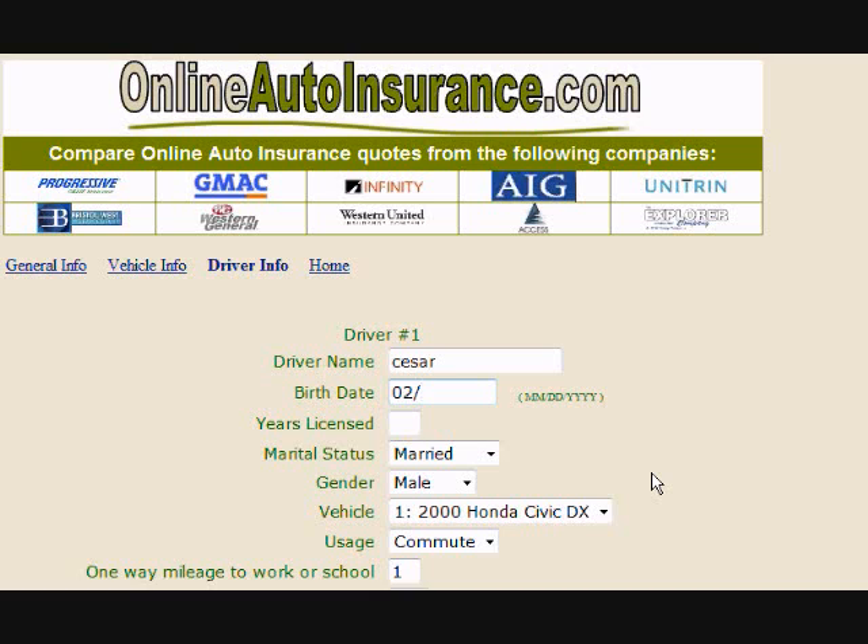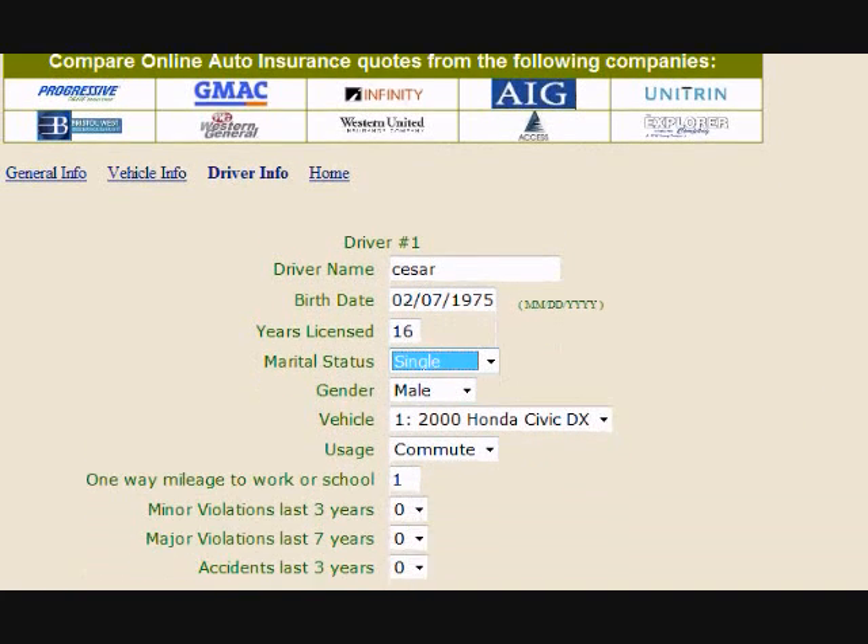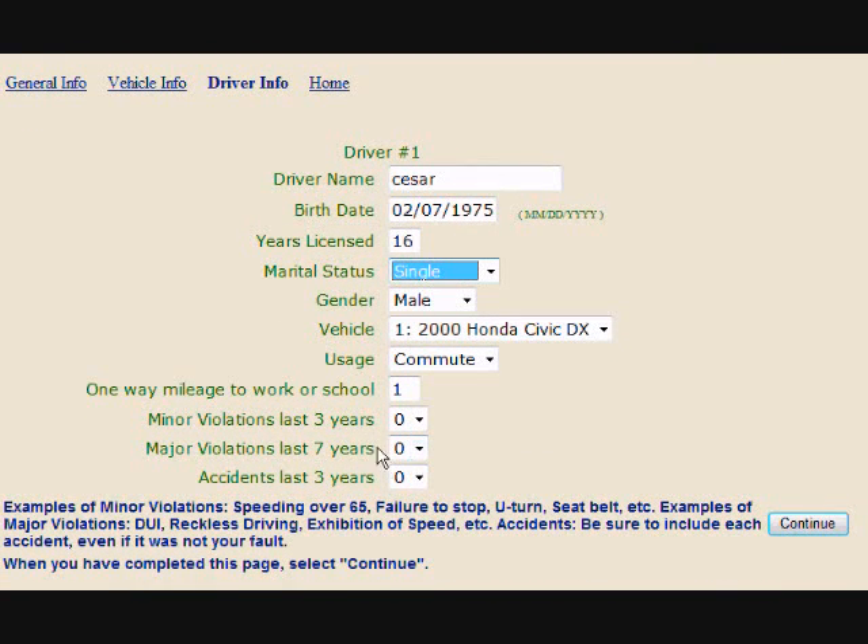On this next screen, enter the date of birth by month, date, and year. Choose your gender and marital status. Enter your mileage to work, and whether you have any minor or major violations or accidents. Once completed, hit continue.